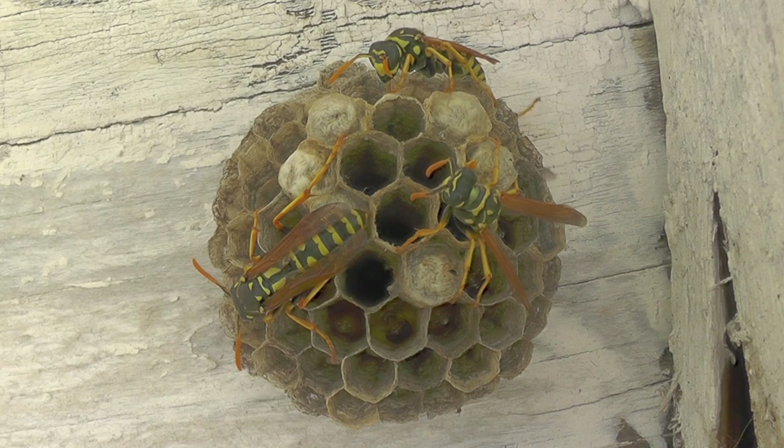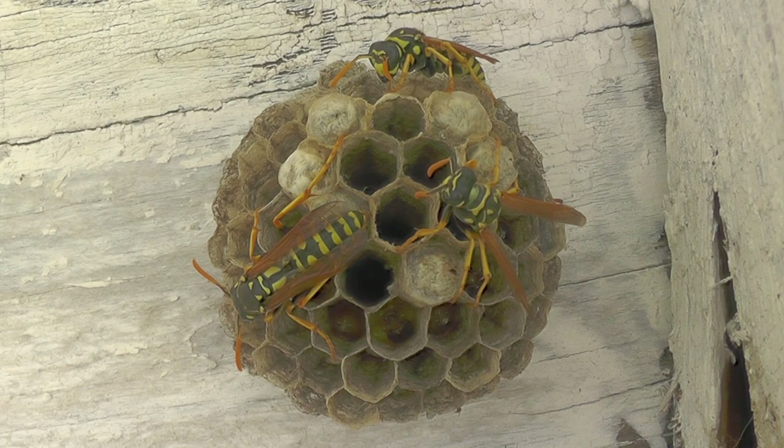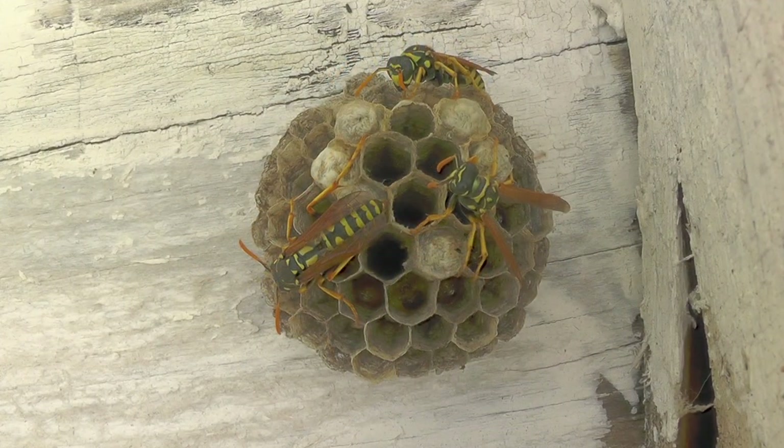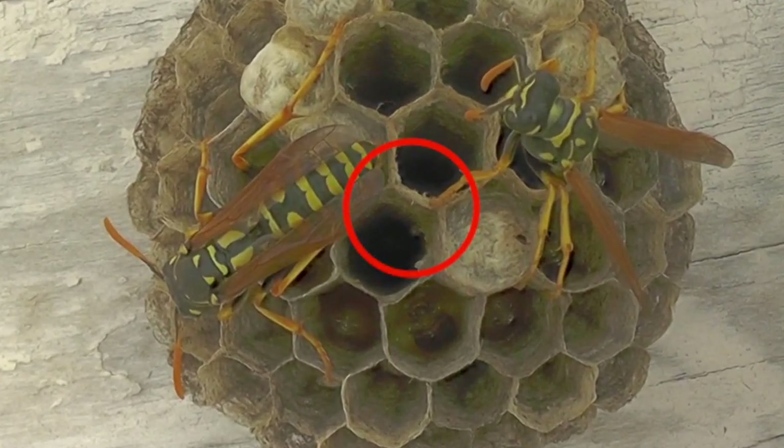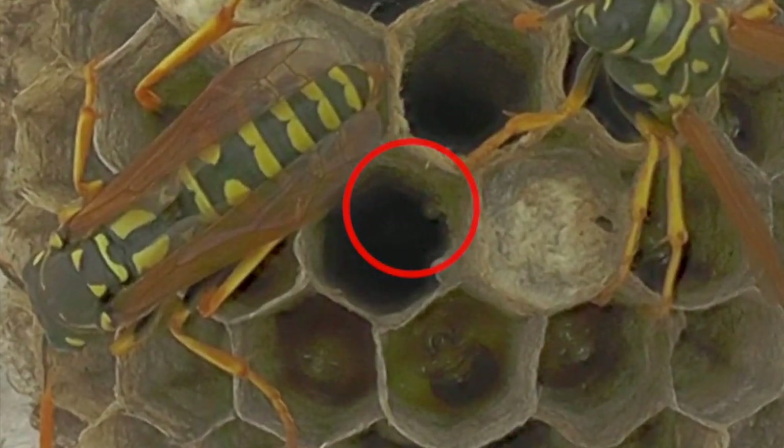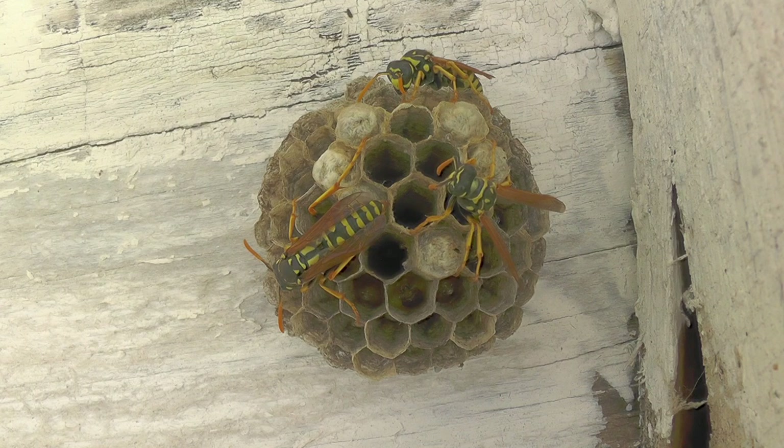What happens occasionally on wasp nests is the alpha foundress will eat the eggs of others to maintain dominance in the hierarchy, replacing those eggs with her own. That may be happening to her in reverse. This egg-laying process takes a couple of minutes — we'll show it in real time. They use body fluids to glue the egg to the side of the cell wall rather than placing it at the bottom. In another cell you can see an egg attached to the side wall in the red circle.